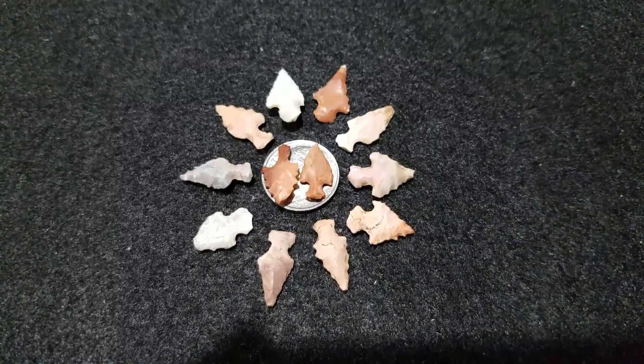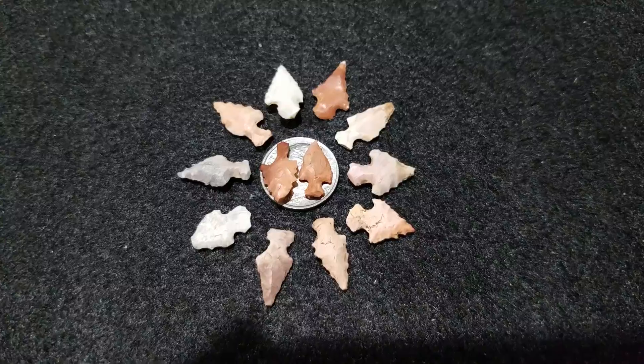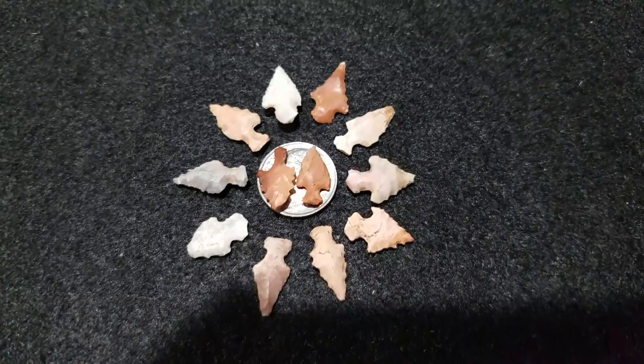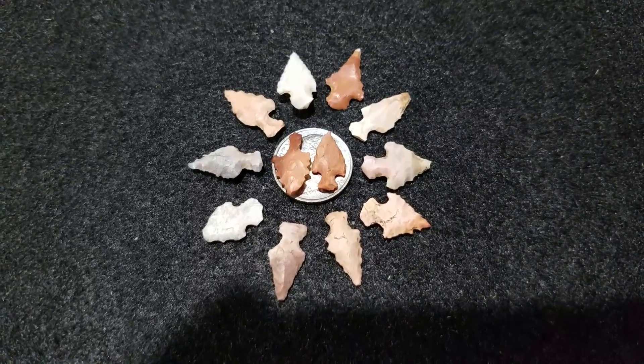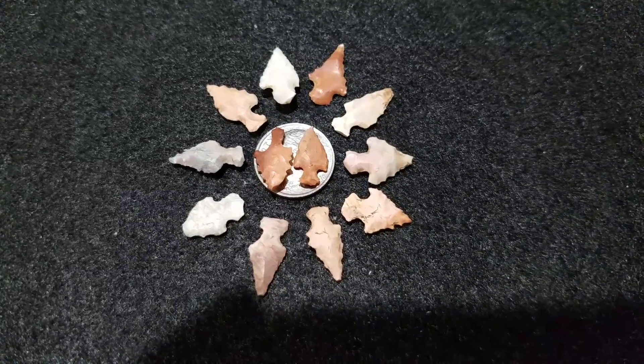These are all of them I've got that would fit on a dime. Pretty small ones, found them with a lot younger eyes than what I got now. There you go, happy hunting.